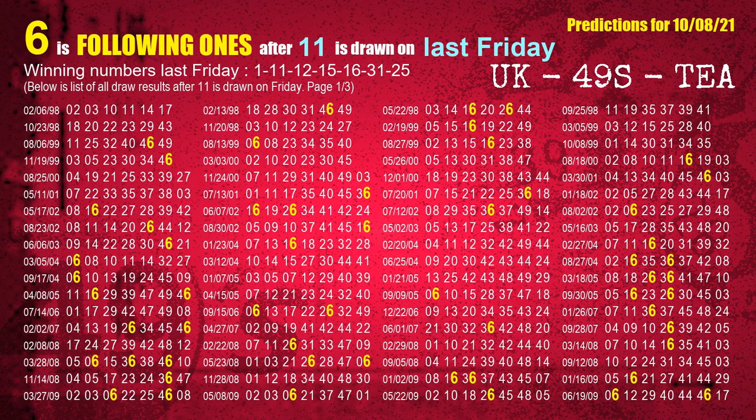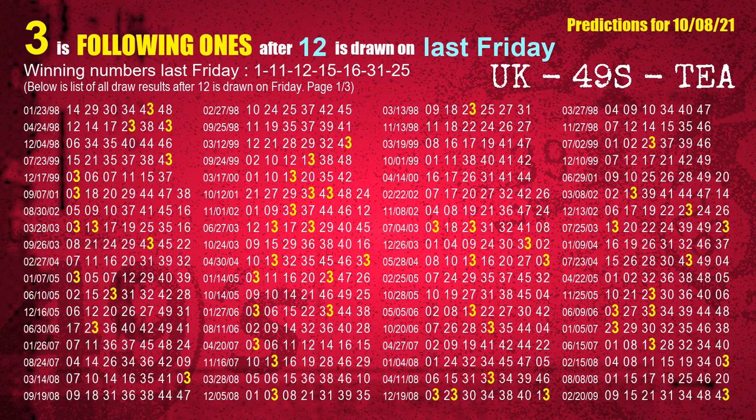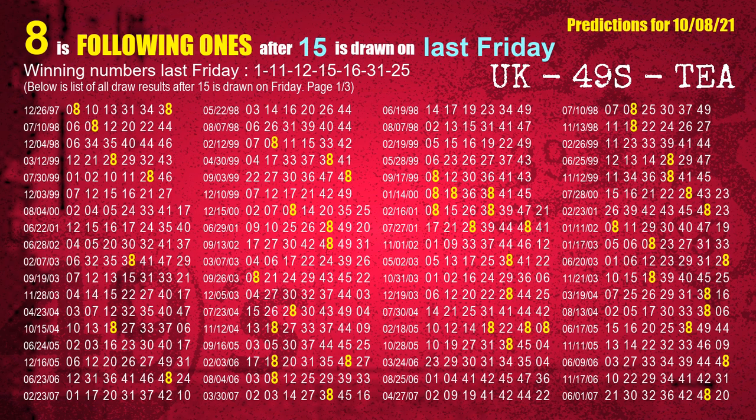The second winning number last Friday is 11. The most frequently following units digit is 6 when 11 is the winning number on last Friday. The third winning number last Friday is 12. The most frequently following units digit is 3 when 12 is the winning number on last Friday. The fourth winning number last Friday is 15. The most frequently following units digit is 8 when 15 is the winning number on last Friday.